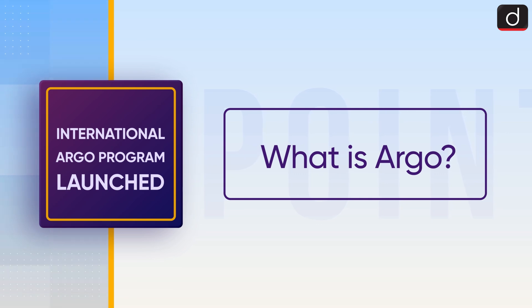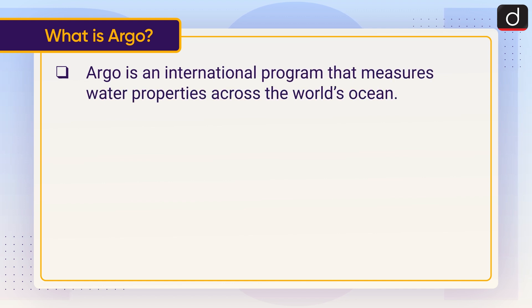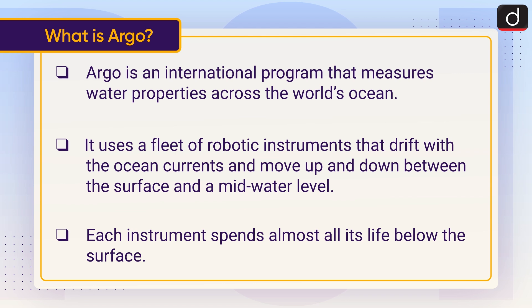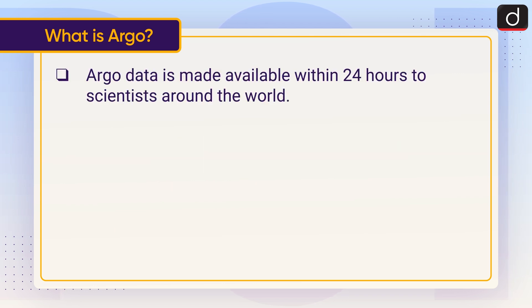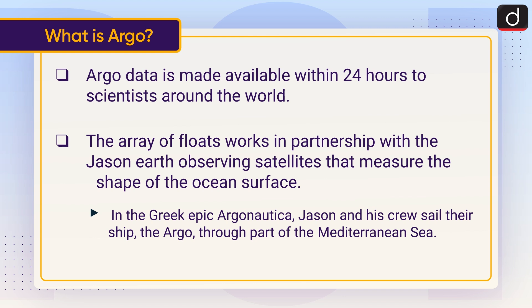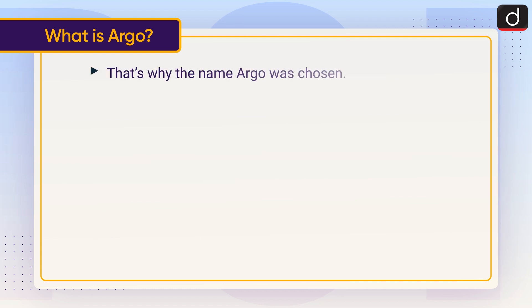Now let's discuss what is Argo. Argo is an international program that measures water properties across the world's ocean. It uses a fleet of robotic instruments that drift with the ocean currents and move up and down between the surface and mid-water level. Each instrument spends almost all its life below the surface. Argo data is made available within 24 hours to scientists around the world. The array of floats works in partnership with the Jason Earth observing satellites that measure the shape of the ocean surface. In the Greek epic Argonautica, Jason and his crew sail their ship, the Argo, through part of the Mediterranean Sea — that's why the name Argo was chosen.